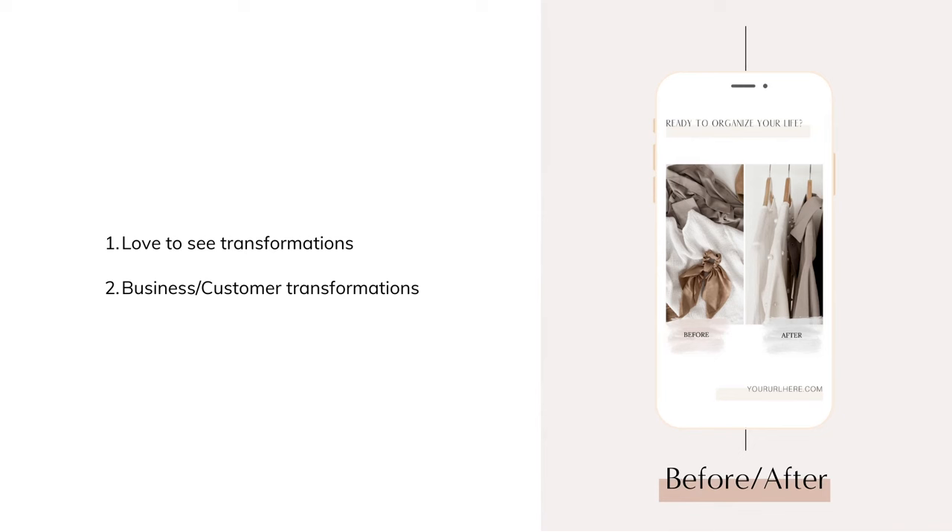It's hard to resist a good before and after, so consider making transformation stories for your business or your customers. For example, if you're an interior decorator or organizer, you can post a before photo and then the end result after you've come in, so your audience can really see the results.